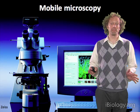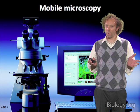Modern microscopes, like this one from Zeiss, are remarkably powerful, but they're also rather large and expensive.